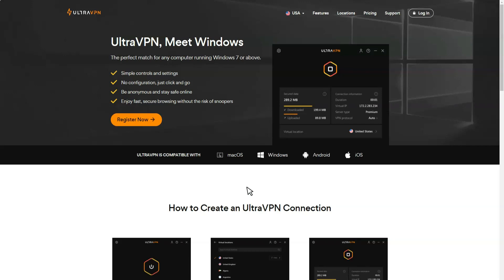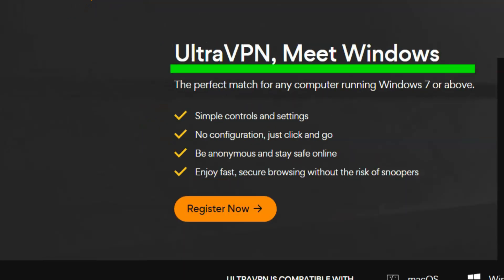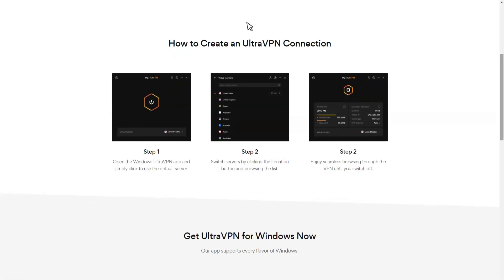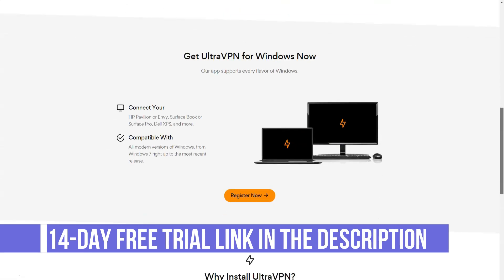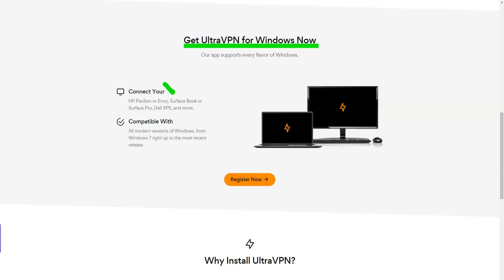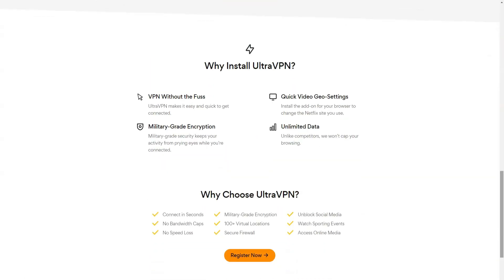UltraVPN is a VPN brand operated by Network Connect. The service has a very common set of features: apps for Windows, Mac, iOS, and Android. OpenVPN support with AES-256 encryption and an emergency kill switch to block your internet connection in the event of a VPN drop, and a claimed zero-logging policy. The UltraVPN network is a decent size with over 100 locations in over 60 countries. Most servers also support P2P, which is a nice plus.